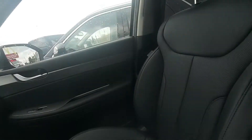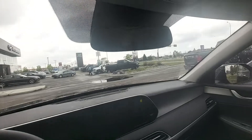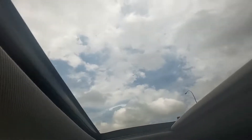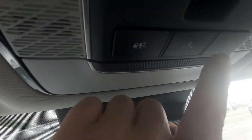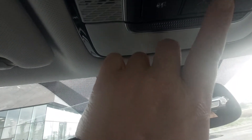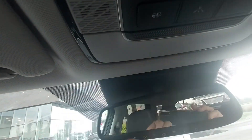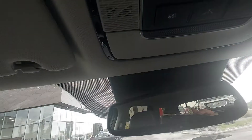Beautiful leather interior. Here is your sunroof — look at that beautiful sky. You also have here your SOS buttons. So this is for people to find you — your tow truck and emergency vehicles. Do not let children touch those.